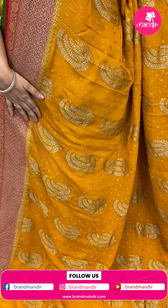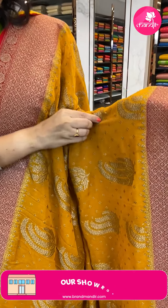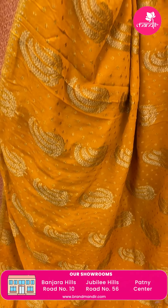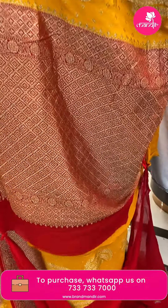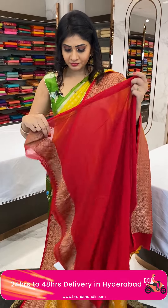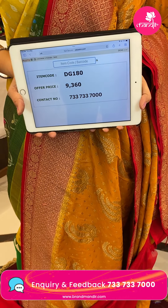Next sari — it's a beautiful yellow and red color combination Banarasi georgette sari with paisley booties and woven work all over the body with kantha finish, along with floral butis and gold zari. With contrast red color border on two sides — same border with florals and diamonds. In the pallu, diamonds and small florals and leaves. Blouse is a plain red color contrast blouse along with border. Item code DG180, offer price 9,360 rupees.